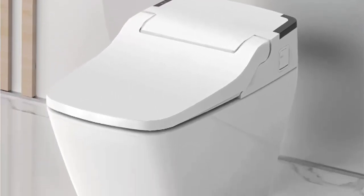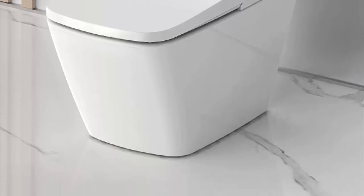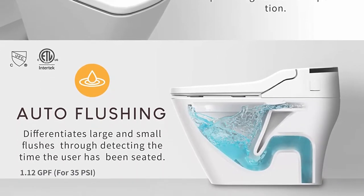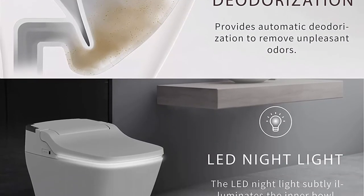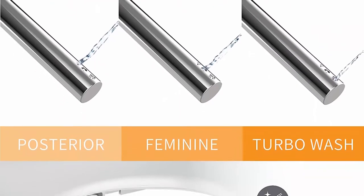Automatic open/close lid attached with motion sensor for convenient and hygienic use. Automatic dual flush — smart seat sensor detects the user to distinguish between small flush and large flush, providing hands-free operation. 1.12 GPF / 435 PSI, heated seat, warm water, warm air dryer.